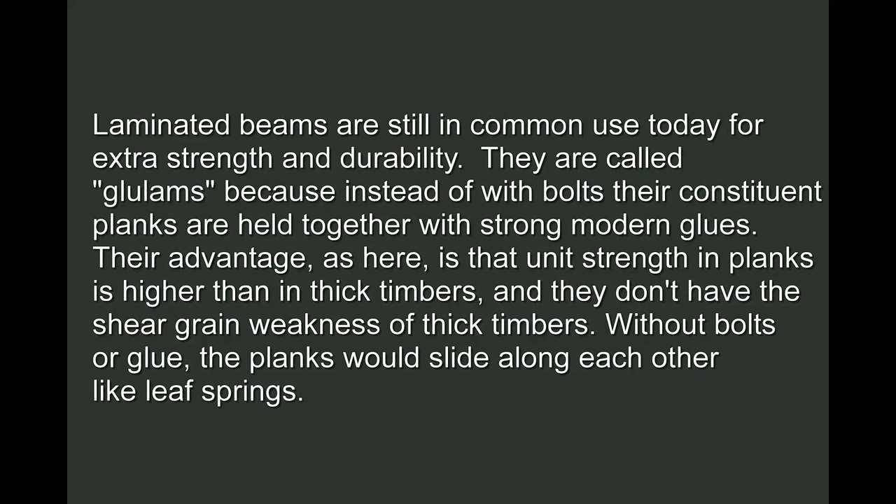Laminated beams are still in common use today for extra strength and durability. They are called glue lambs because instead of with bolts, their constituent planks are held together with strong modern glues. Their advantage is that unit strength in planks is higher than in thick timbers, and they don't have the shear grain weakness of thick timbers. Without bolts or glue, the planks would slide along each other like leaf springs.